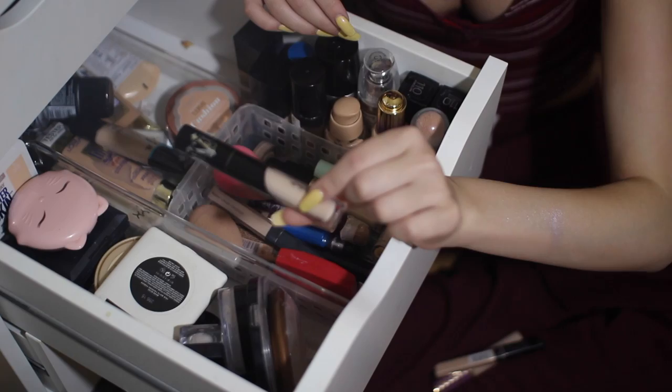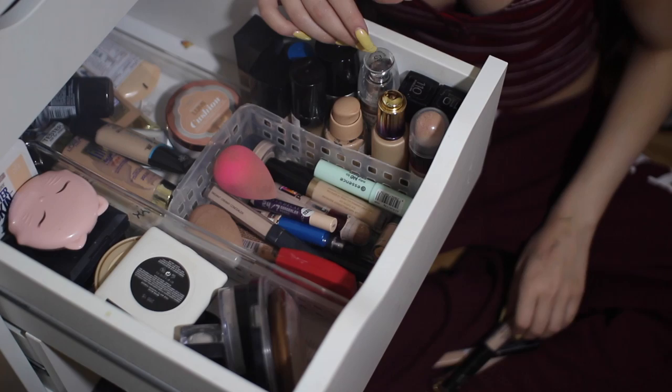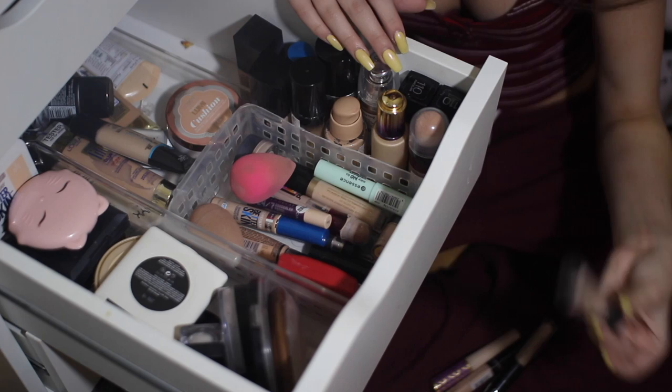I have the Kat Von D Lock It Concealer Cream in the shade L3 Warm. I love this — this is one of my holy grail high-end concealers. Here I have my NARS Radiant Creamy Concealer. Not a huge fan of it, but it's fine.